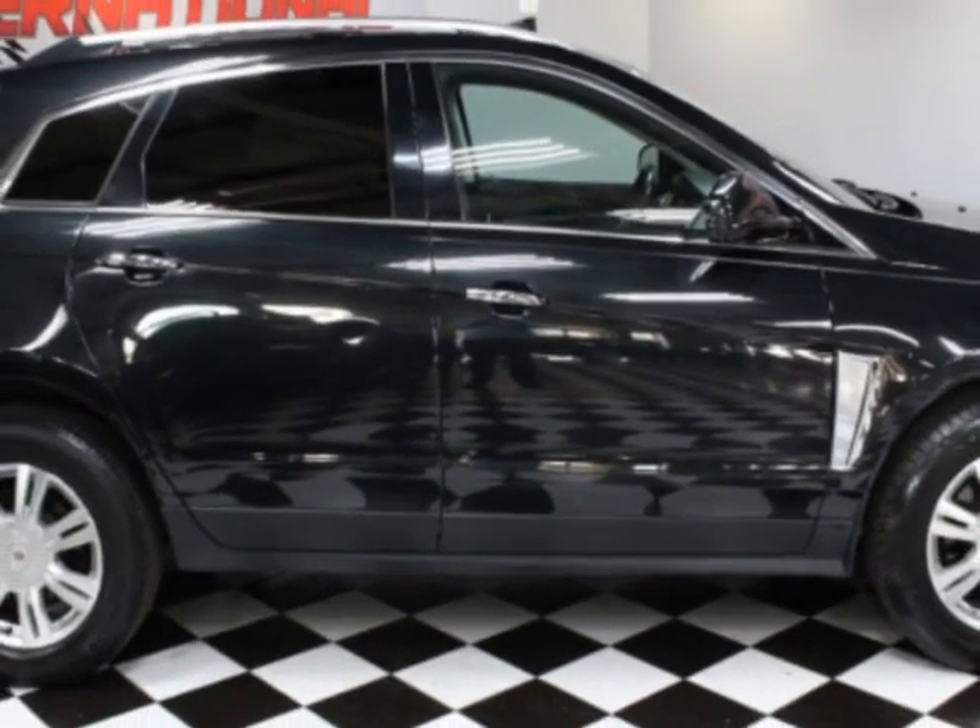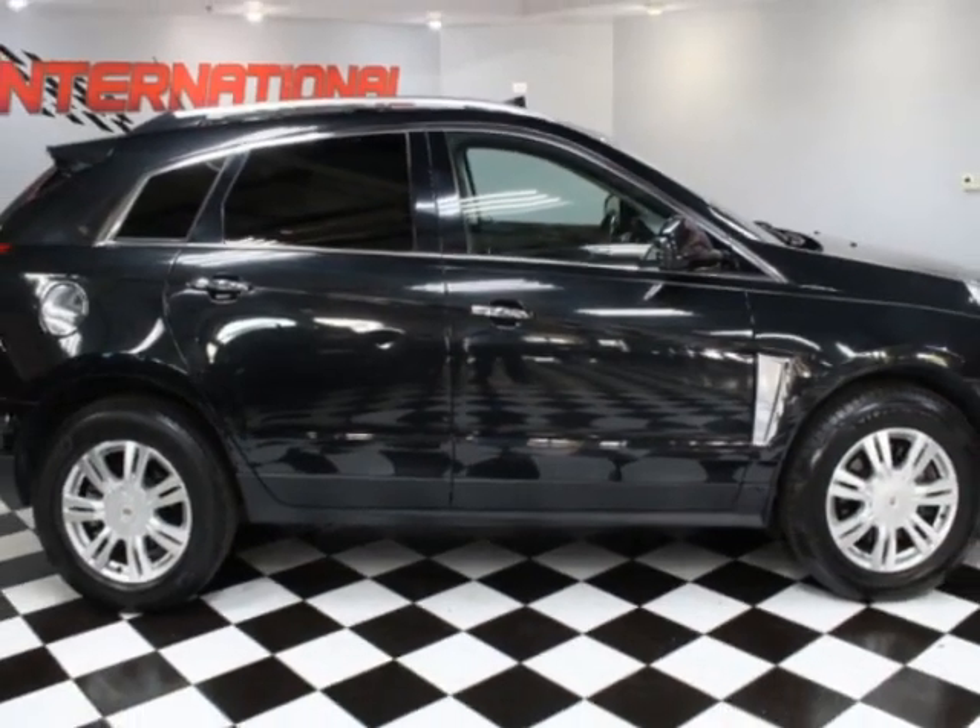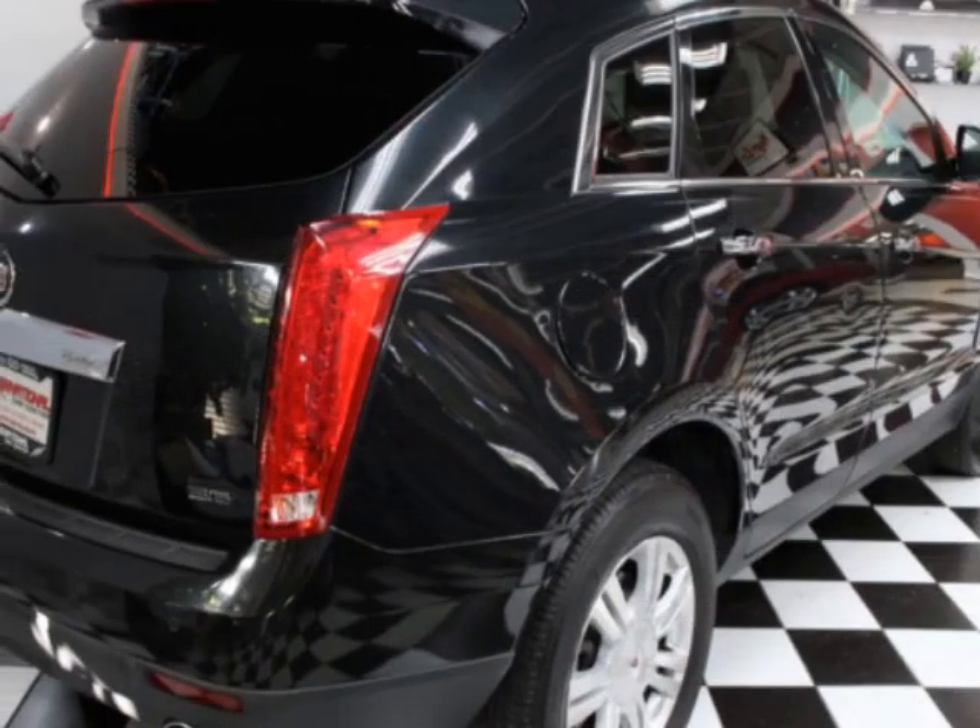This vehicle gets an estimated 17 miles per gallon in the city and an estimated 24 on the highway.